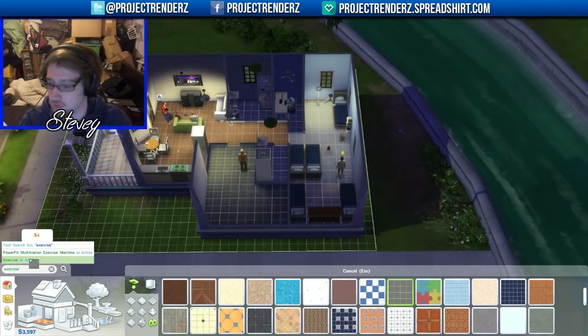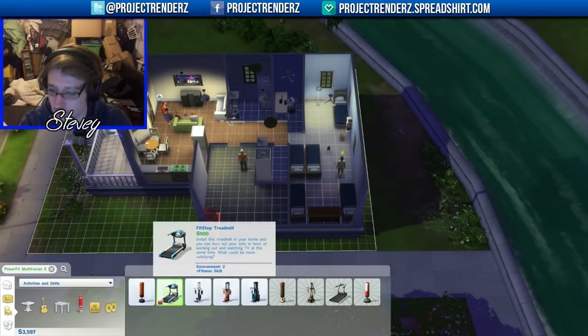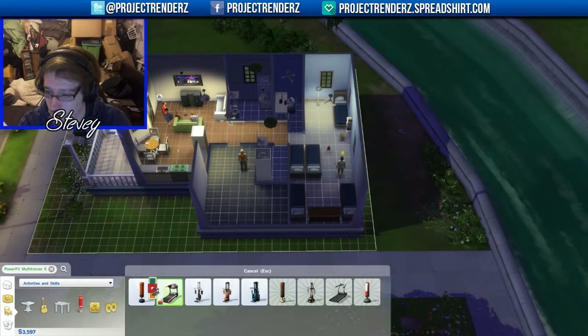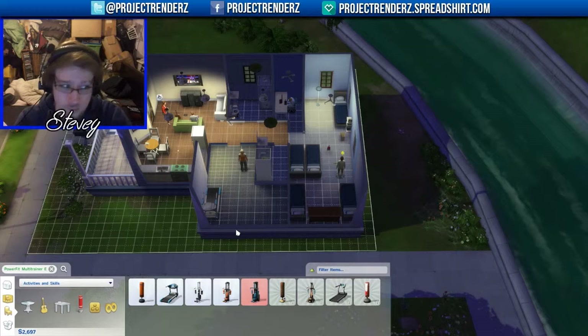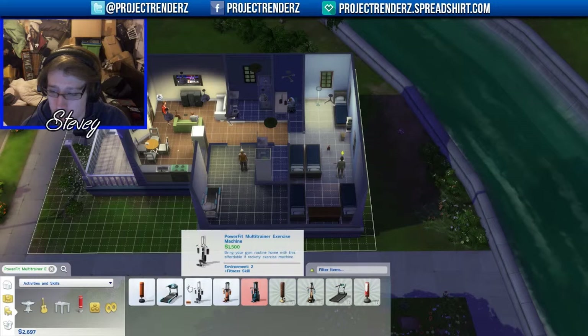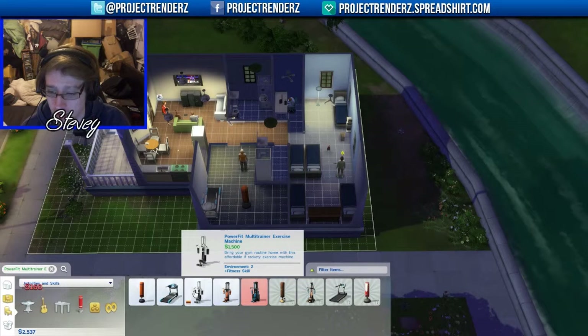Exercise room. I want to change the color but let's keep it the same color. We've now got a treadmill — forgot what it was called then. Let's get a punching bag in here as well. There we go, we've got a punching bag.